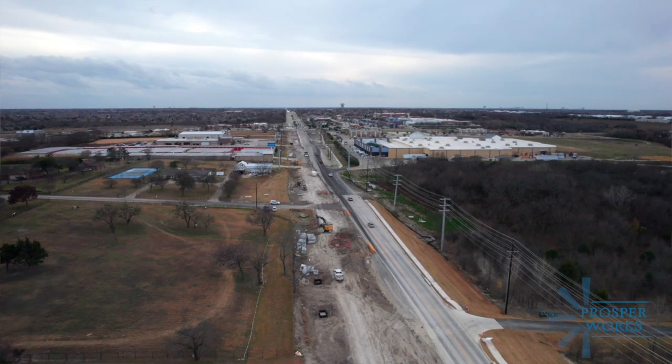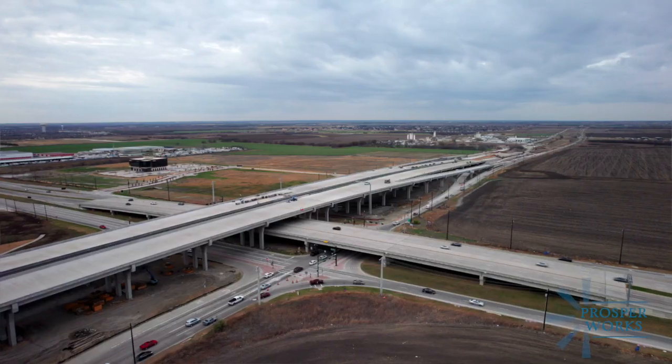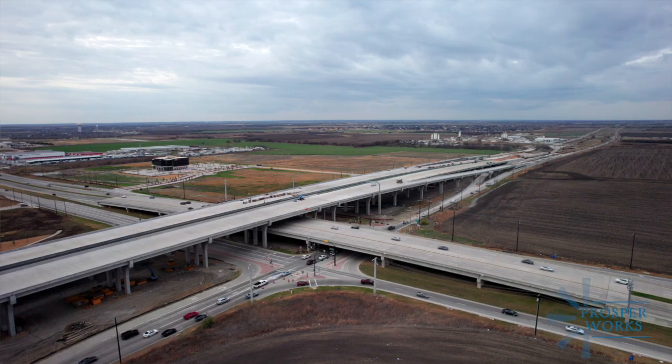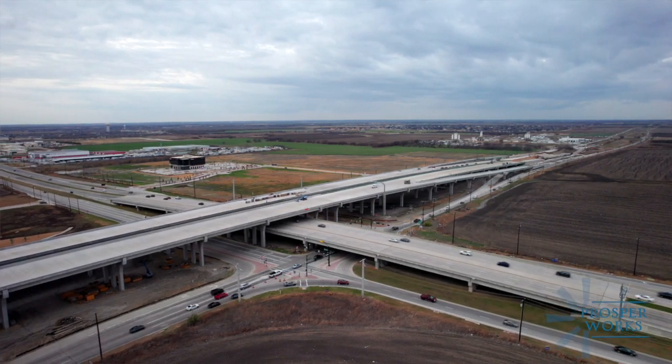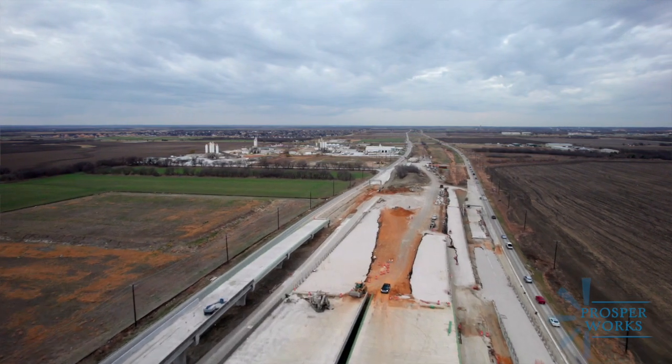We're also blessed with the North Texas Tollway Authority, who's working now and completing the overpass that's going to bring traffic over 380 safely. That's just in preparation of the main lanes that they started design on, which should go into construction in 2024 and be done in 2027.